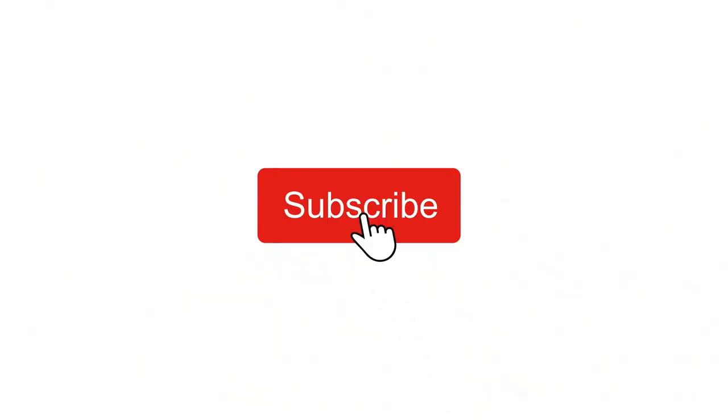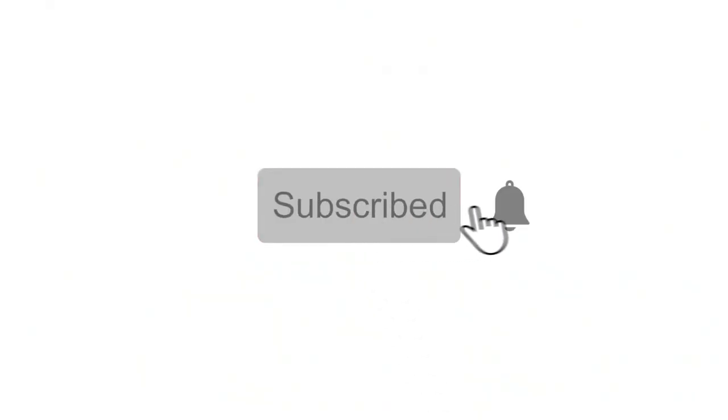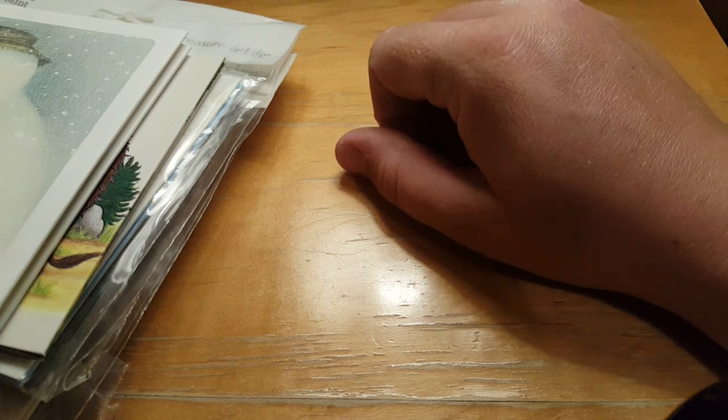If you are new to the channel and want to see more videos like this, please hit that subscribe button and notification bell. Thank you and enjoy the video. Hello folks and welcome back to the channel, my name